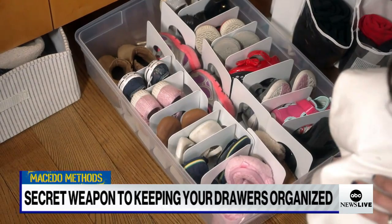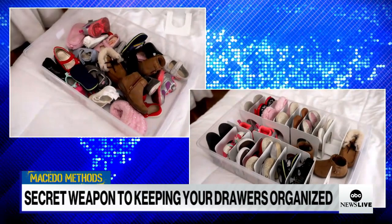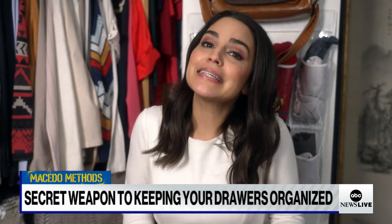No more having to search for perfect-sized boxes or dividers. This hack has saved me so much time searching for clothing items, shopping for dividers, and at least now my drawers are organized, even if the rest of my life is a mess.